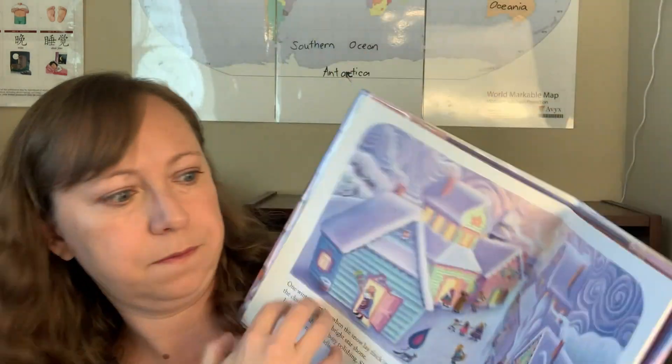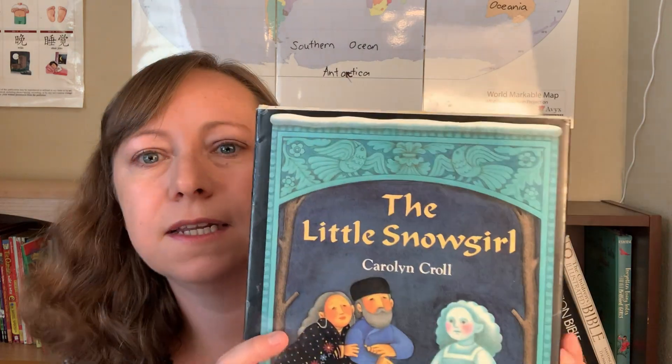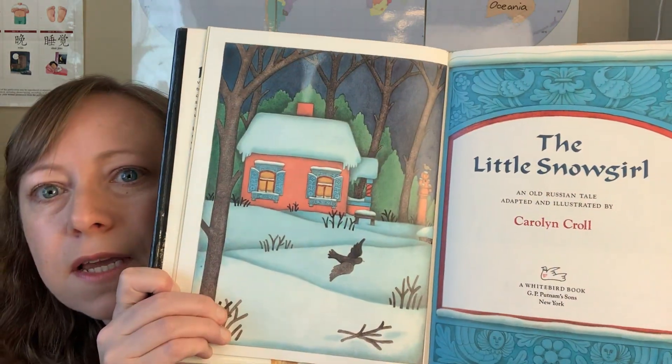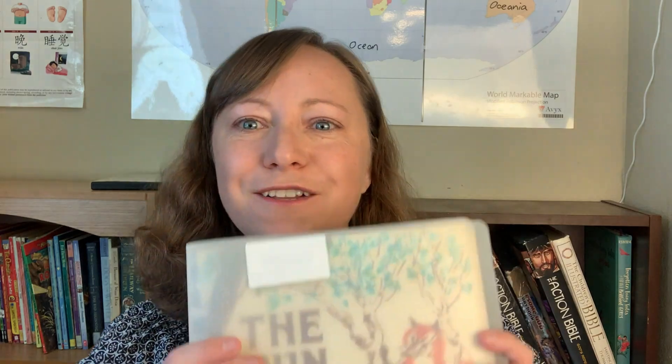We have Babushka: A Christmas Tale — a classic Christmas tale from Russia — and The Little Snow Girl. Also I should mention that if you want to skip to the novels and readers, I always put timestamps in the description box below. So this is The Bun: A Tale from Russia — but I got the braille version. You can still read it, but it has braille on there. That's kind of fun because we've been learning about the senses of sight and hearing, so it has a braille overlay — a plastic overlay that goes on top — but the story is still readable.